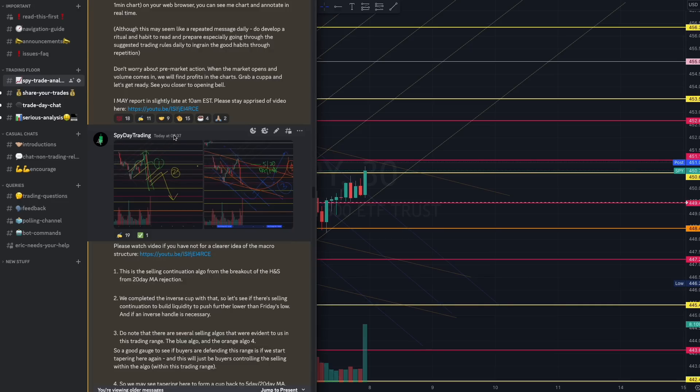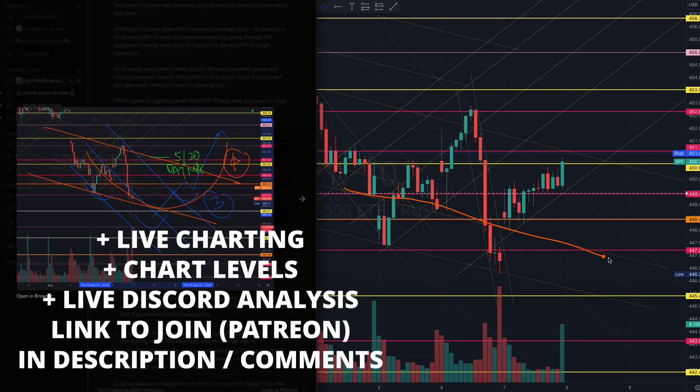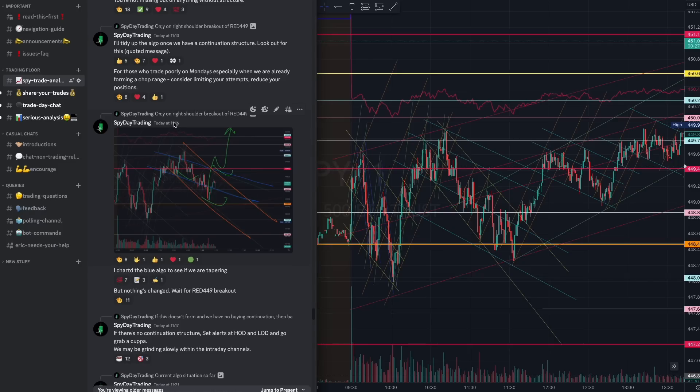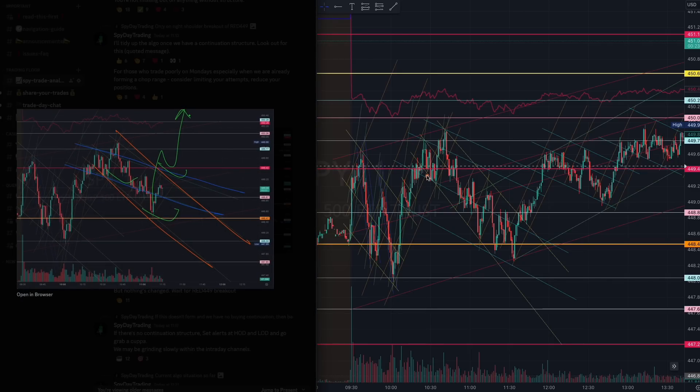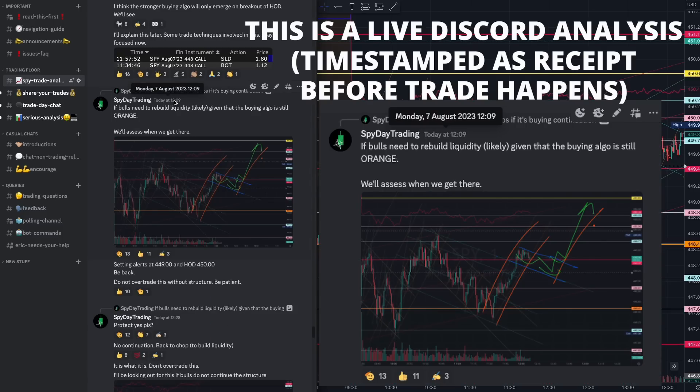Let me bring it back — 8:37 pre-market. I told you to be looking out for that channel tapering on the 30-minute chart. I mentioned this particular tapering channel and told you to pay attention to it. Back to 11:16 — we were already prepared because we understood how to identify the algorithms and prepare for the breakout. This breakout required more liquidity to be built.